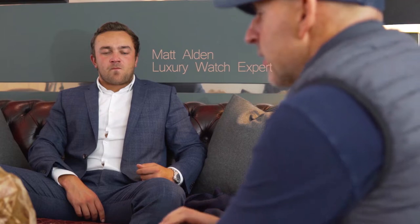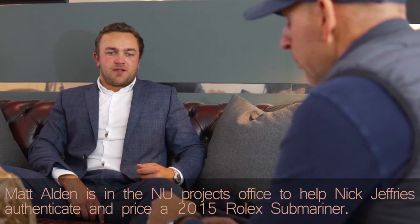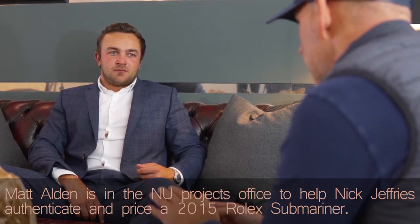All right, have a look at this. This is off a mate of mine and it feels all good. He says it's a 2014-15 Submariner ceramic bezel. It's got a ceramic bezel, but the bezel ain't original.